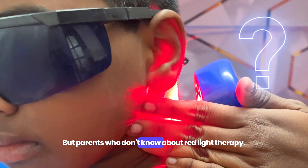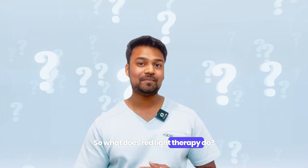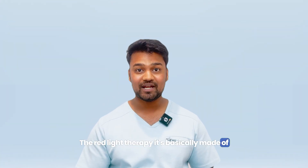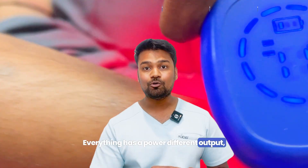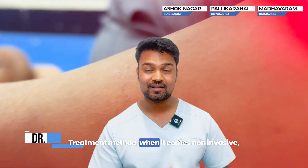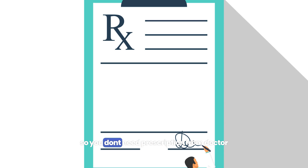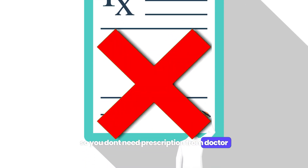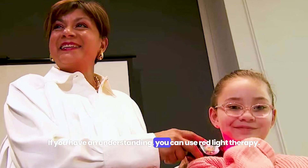But parents who don't know about red light therapy, we're going to talk about it today. So what does red light therapy do? Red light therapy is basically made of red light. LED lights are made of near-infrared light, with different outputs. The important thing is that this is a non-invasive stimulation treatment method — it is over-the-counter. Professional support is still better.